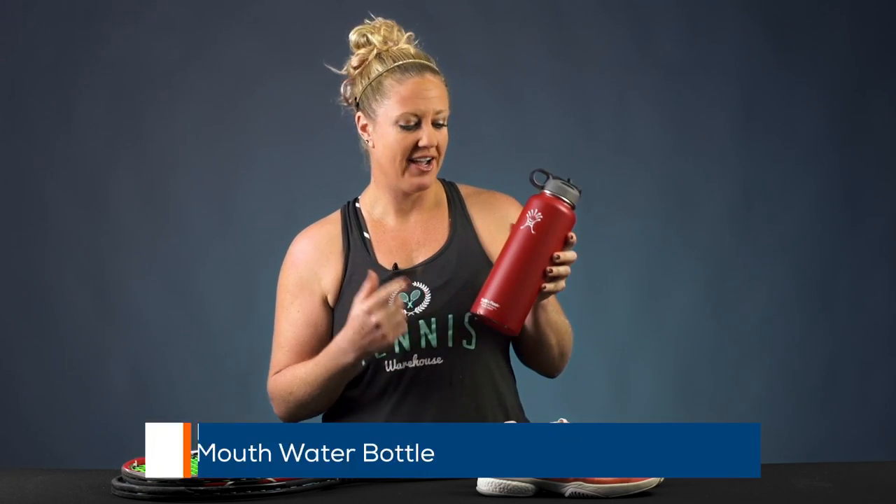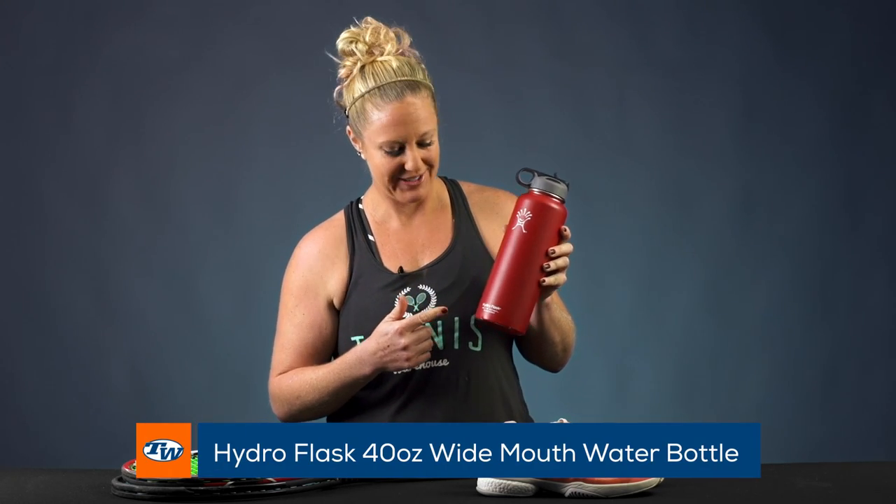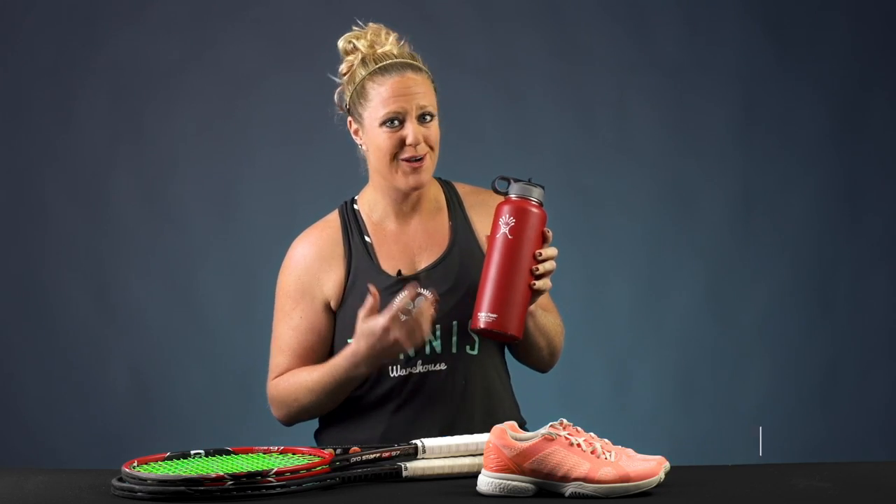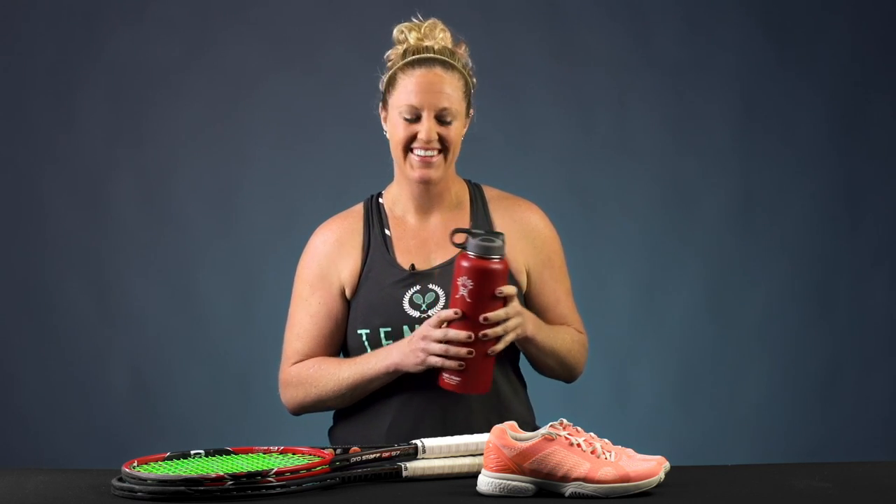Last but not least, we have the Hydro Flask. This is one of my favorite products that we carry. This is the 40 ounce, so it's got tons of space for all the water I need when I'm out on the court or in the gym, and it keeps everything cool for 24 hours. It's an awesome product — check it out. And that was a quick look at some of my gear of choice.